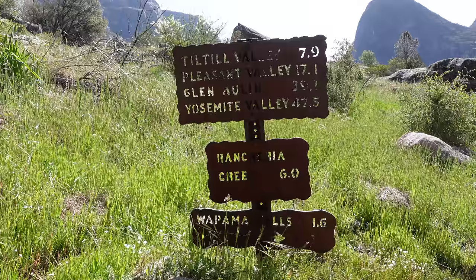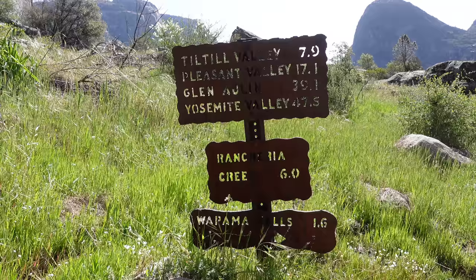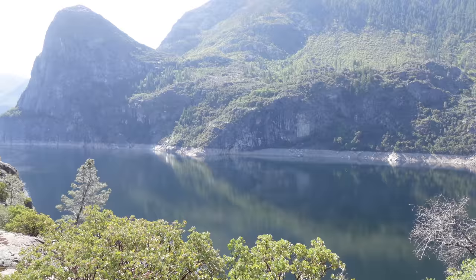The trail to Wapama Falls is well signed. If you want something more extreme, you can hike all the way to Yosemite Valley, which is a 47.5 mile hike. The trail circumnavigates the reservoir the entire way, so it's easy to see how far you've gone and how far you have left to go, and you're constantly treated to stunning views of the Hetch Hetchy Valley and the reservoir.